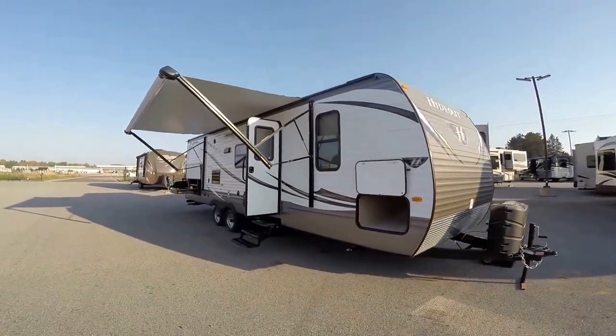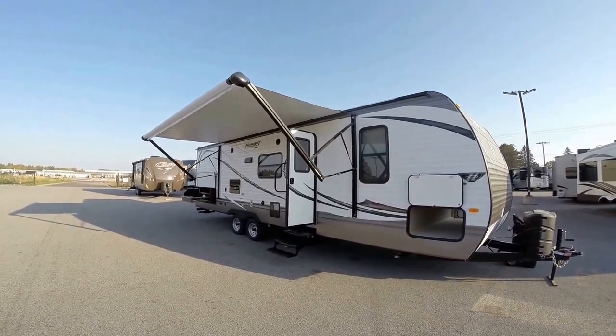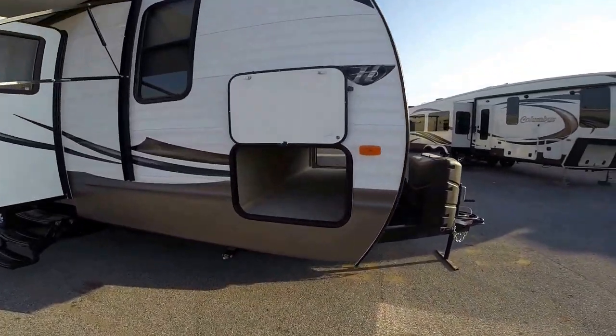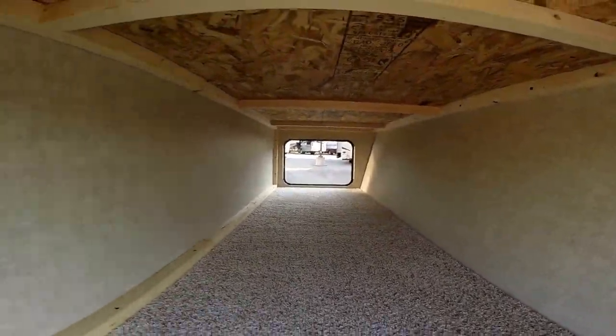We've got the camera all set up. Push a button and that awning goes out — there's a nice LED light going across that whole awning. Just a ton of outside storage, and it's all finished off nice.